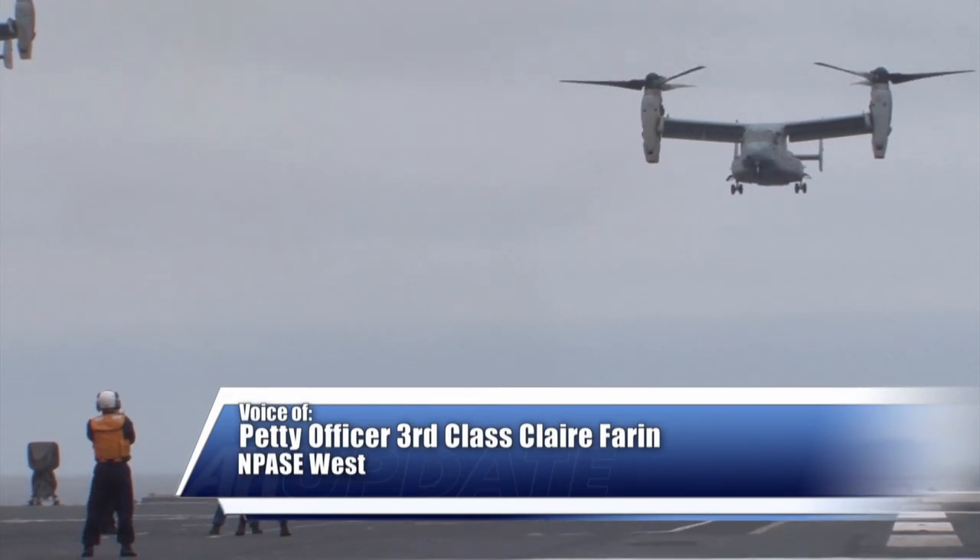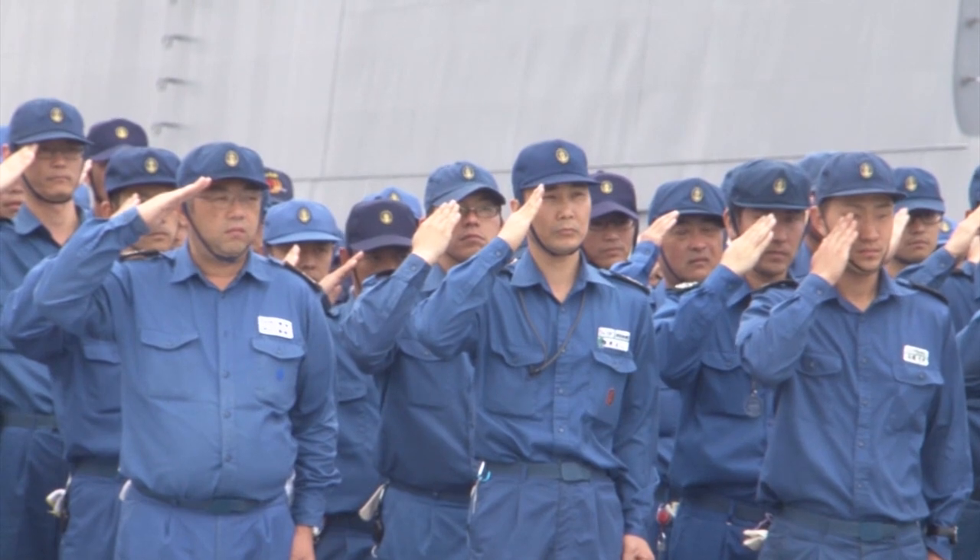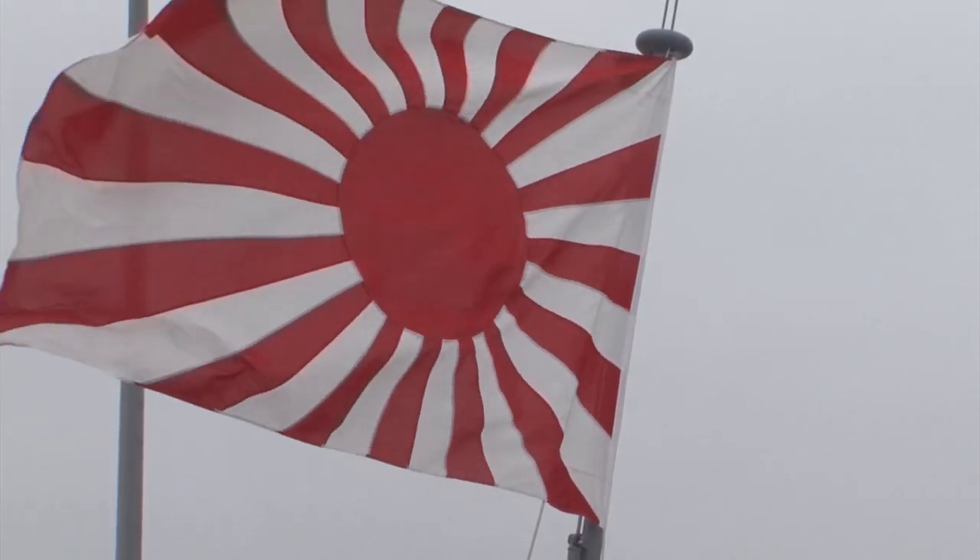An MV-22 Osprey made a historic first landing aboard a Japanese destroyer, J.S. Hyuga, off the coast of San Diego, June 14.